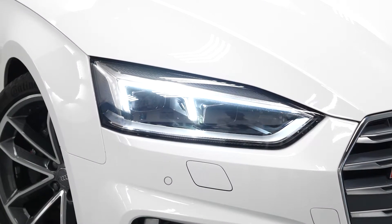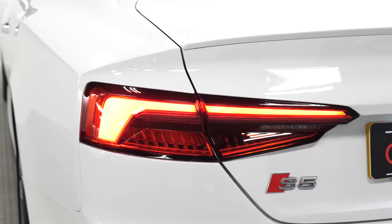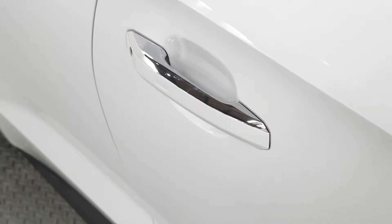If you'd like any more information on this Audi S5, please don't hesitate to contact one of our sales team for the number at the end, or enquire via our website.